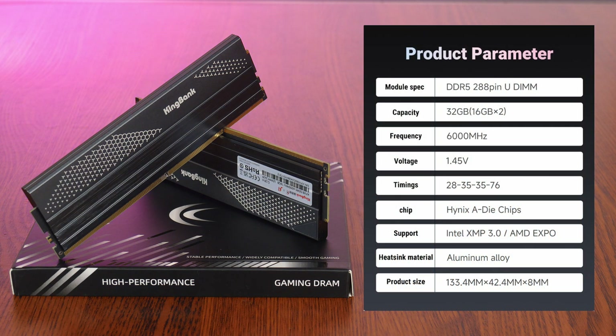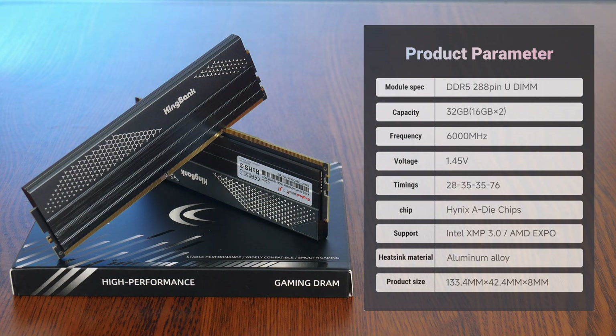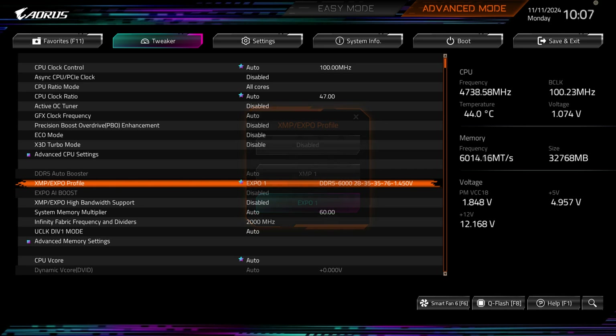This is a 32GB DDR5 6000 CL28 kit comprising two 16GB memory modules. According to the table on KingBank's website, the DDR5 Dark heatsink UDIMM 6000MHz sports SK Hynix A-Die memory chips, which should give plenty of headroom for those intending to overclock. Something I really appreciate is that these modules come with both AMD EXPO and Intel XMP profiles, meaning there's no need to purchase EXPO-specific modules for AMD builds or XMP-specific modules for Intel builds — the DDR5 Dark heatsink works easily in both systems.